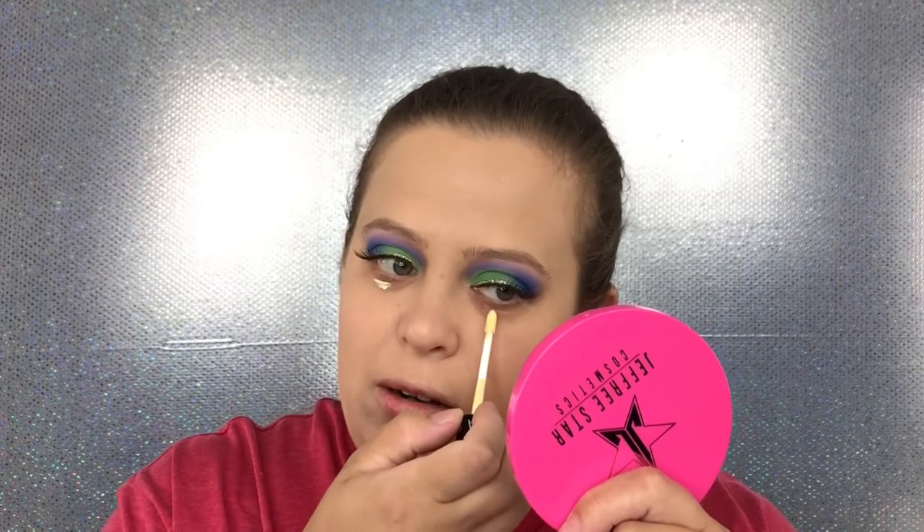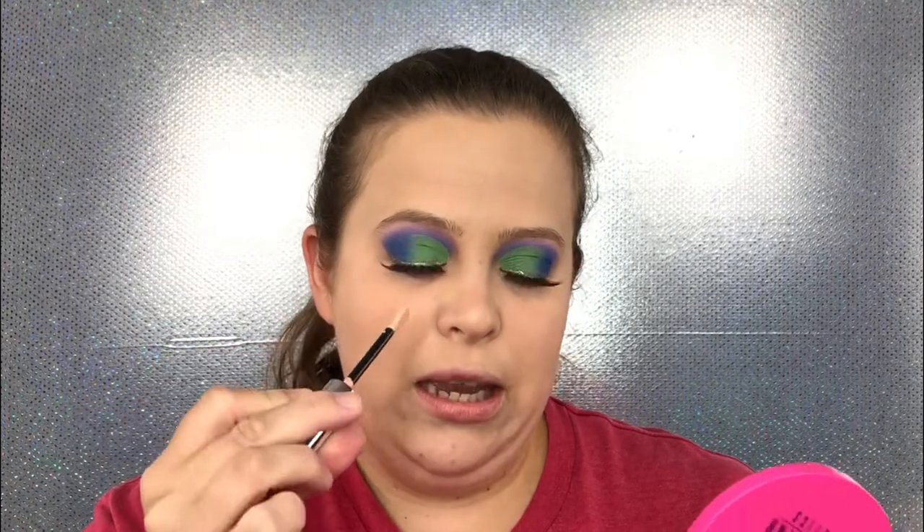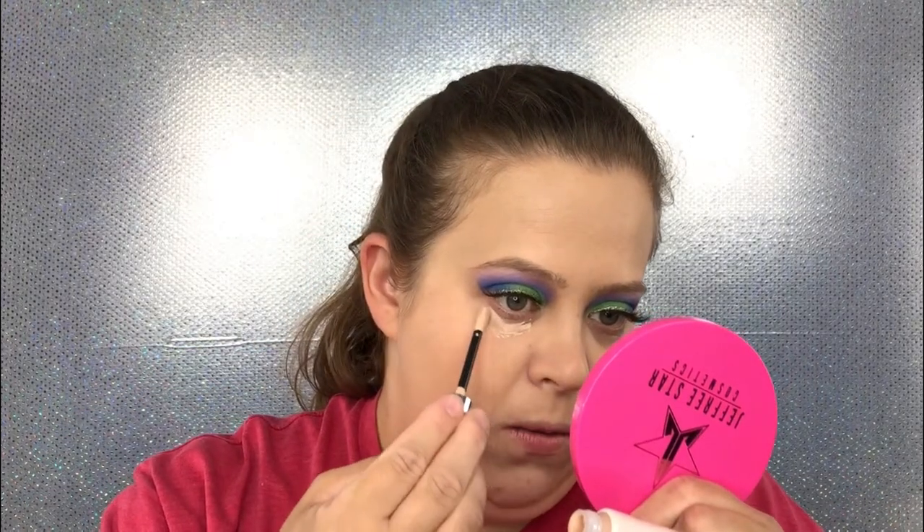I'm going to go in with the Sephora color corrector in the shade yellow for my under eyes — I should probably start using this on my chin too — and just tap that in. Now for the Revlon Photo Ready Candid concealer in shade 10 Vanilla. The applicator is curved, which is great for getting right underneath the eye. It feels really soft.